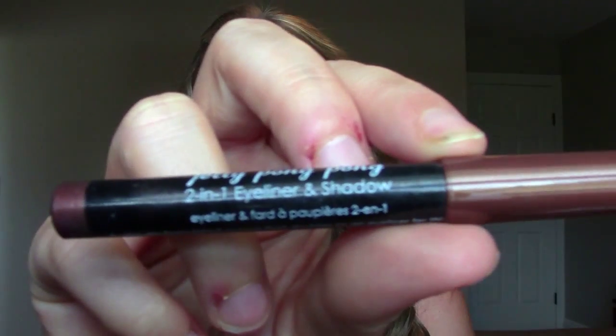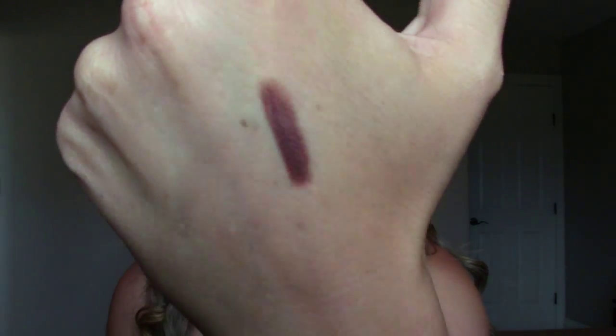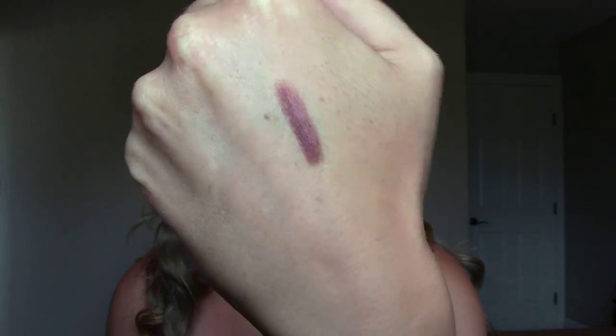The next product I have not tried. It is from Jelly Pong Pong; it's a two-in-one eyeliner and shadow. It comes in a stick like this, and it's cruelty-free. It's a pretty copper brown color. We've gotten stuff from Jelly Pong Pong before — a few lip products — but never an eyeshadow, and it looks quite promising. I don't know if I'd wear it by itself, maybe as an eyeliner or as a base if I'm doing a really dark eye look.